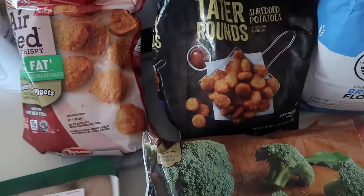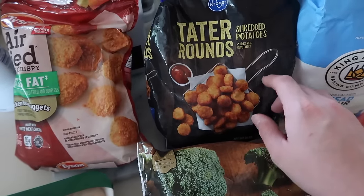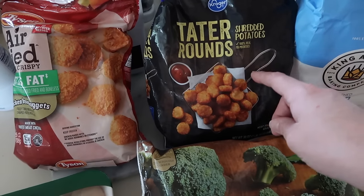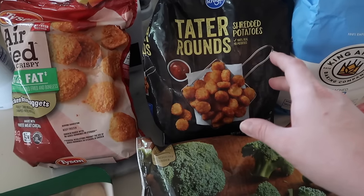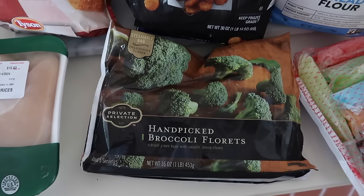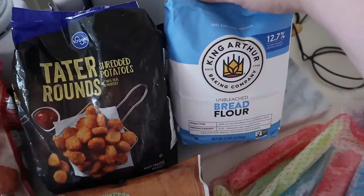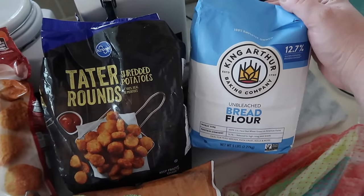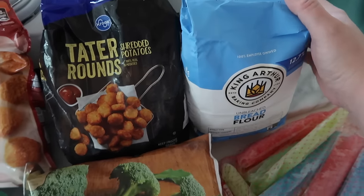I also got some tater tots — a fridge-freezer staple. We like these on the side with dinner or I'll use them as a faux hash brown in the morning alongside chicken sausage, eggs, and cheese in a little breakfast bowl. Not one but two packages of frozen broccoli florets. I did get some more bread flour — I'm going to be making sourdough bagels this week and will probably also make another regular sourdough bread, which we do almost every week.